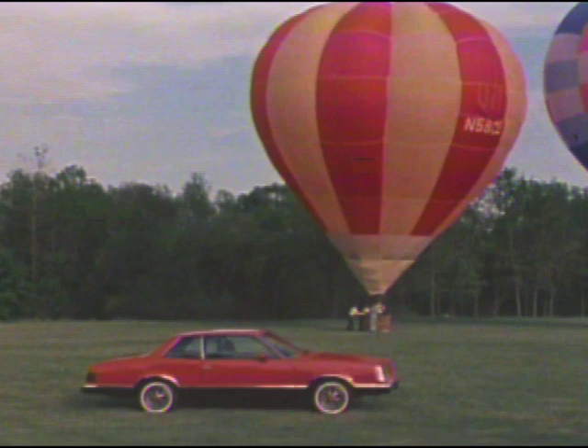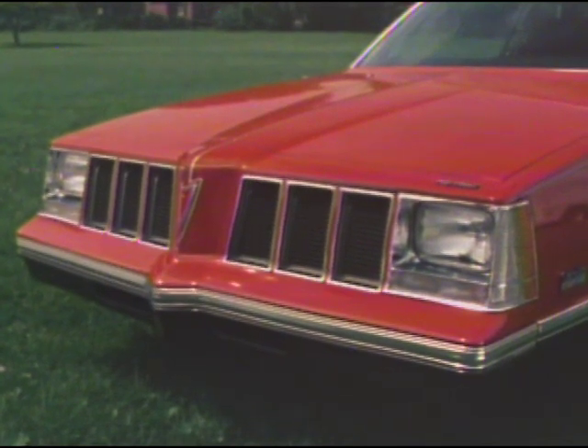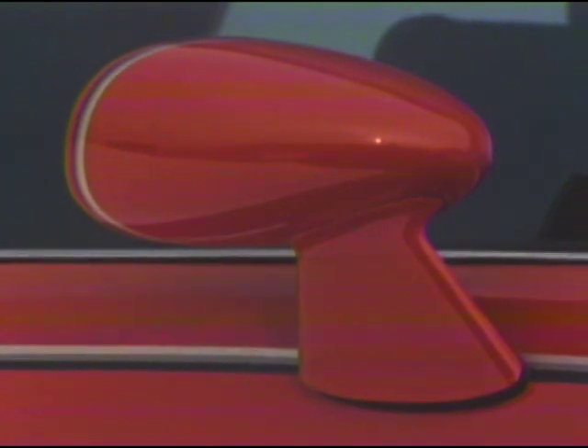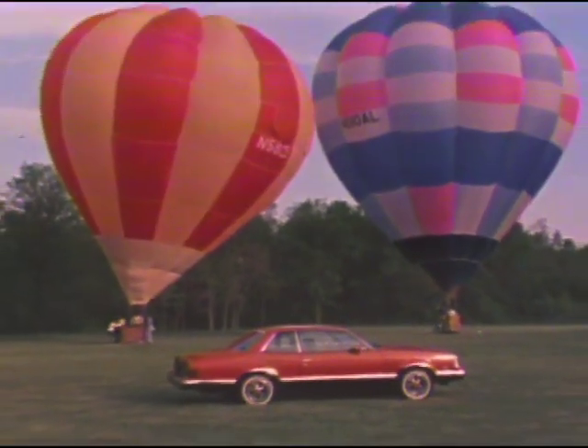Grand Am is a Pontiac that's rich in traditional Pontiac style and performance. A blacked-out chrome grille, new soft fascia panel, sport mirrors, Rally 4 wheels, and a prominent two-tone paint treatment endow Grand Am with a dazzling boldness of its own.